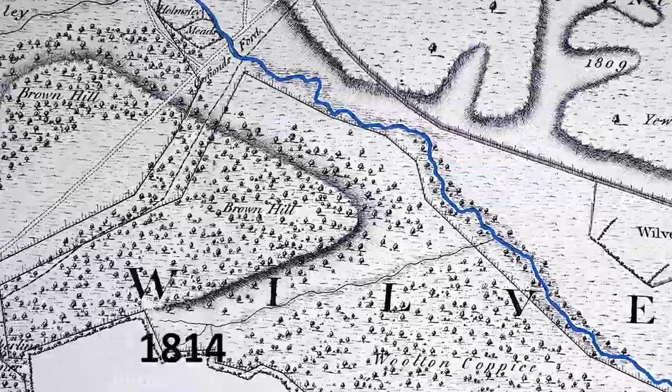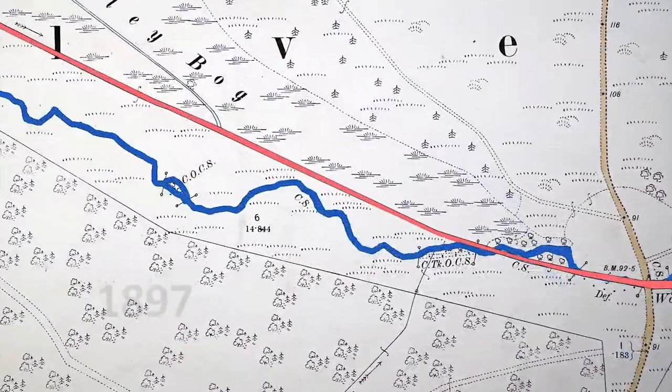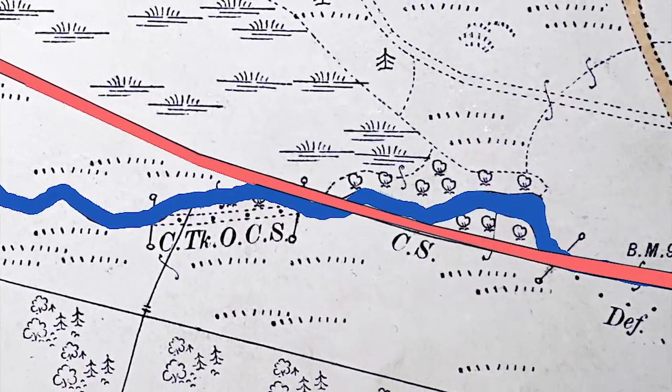This old map from 1814 shows a stream that meanders across its floodplain. By 1897, the new straightened channel had already been dug, close by the ancient meander shown here in red.